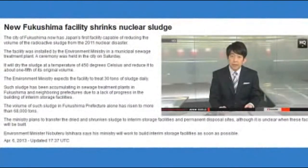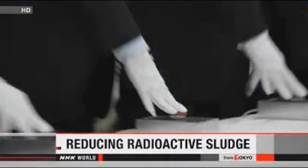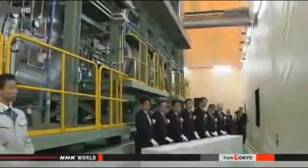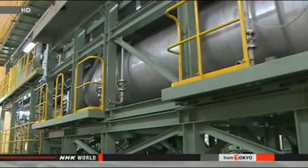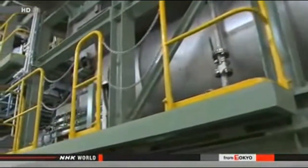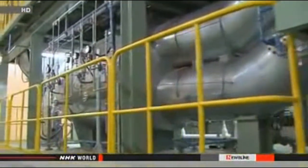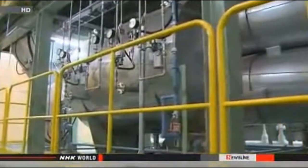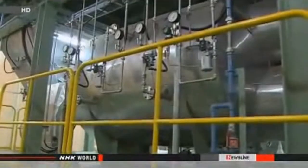The city of Fukushima now has Japan's first facility for reducing the volume of the radioactive sludge from the 2011 nuclear disaster. The facility was installed by the Environment Ministry in a municipal sewage treatment plant. The ceremony was held in the city on Saturday. The facility will dry the sludge at a temperature of 450 degrees Celsius and reduce it to about one-fifth of its original volume. The Environment Ministry expects the facility to treat 30 tons of sludge daily.